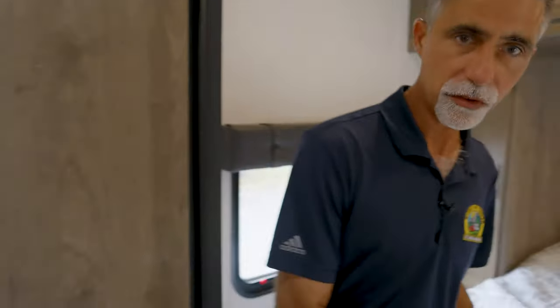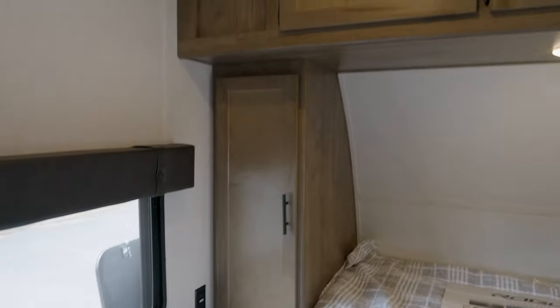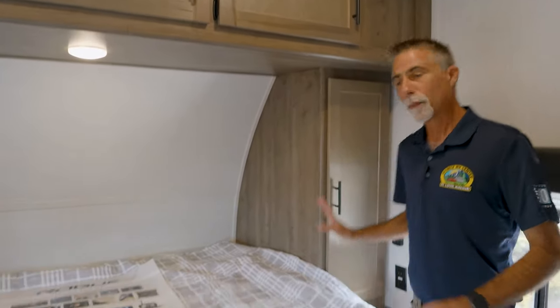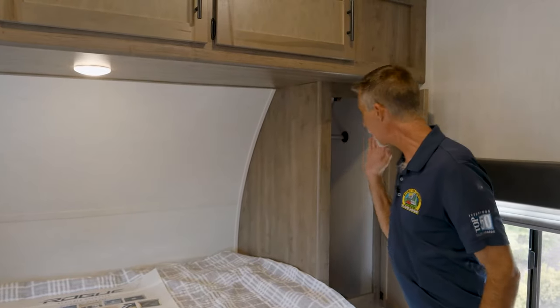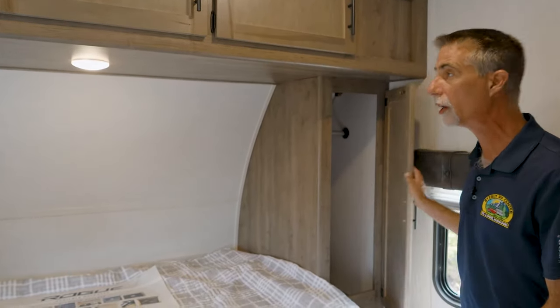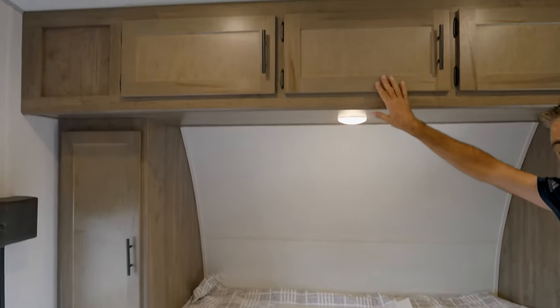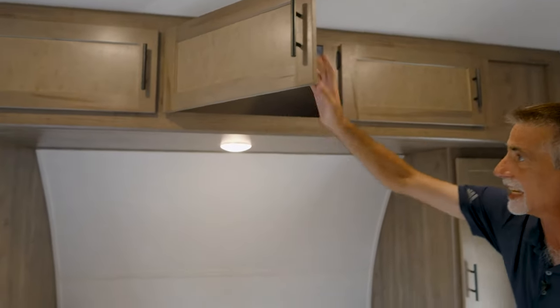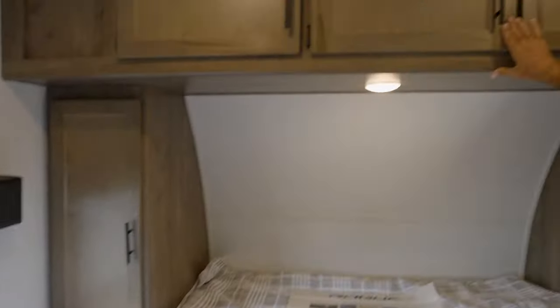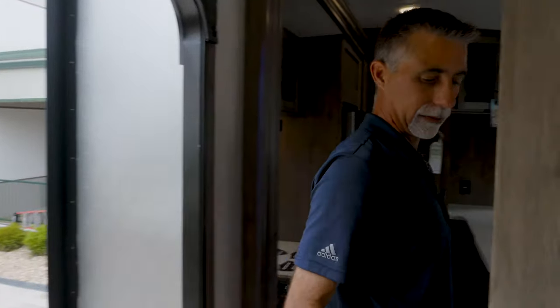There's an entry directly into the bedroom — really nice. These guys do a really good job. Their cabinets are just so deep that your shirts can actually hang like they should. There's a very useful area above the bed with nice doors — no wasted space. Then we can go back out into our main living room and head back to the garage.